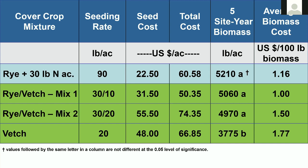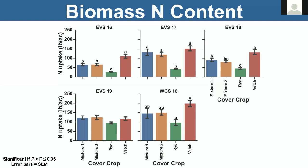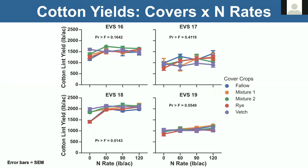Looking at nitrogen content of these cover crops, they shake out as you'd expect: vetch produced the highest amount of nitrogen — it's a pure legume — rye being the lowest, and the mixtures were very comparable, not always as high as vetch but very comparable.